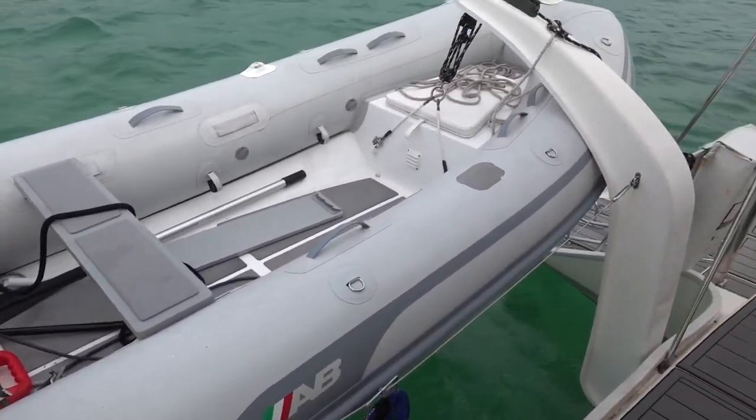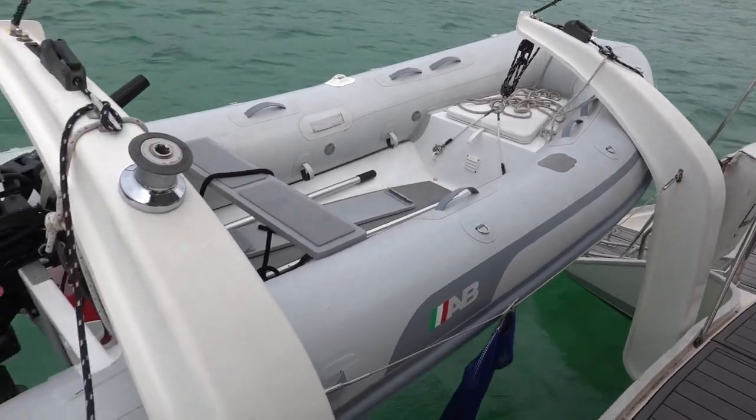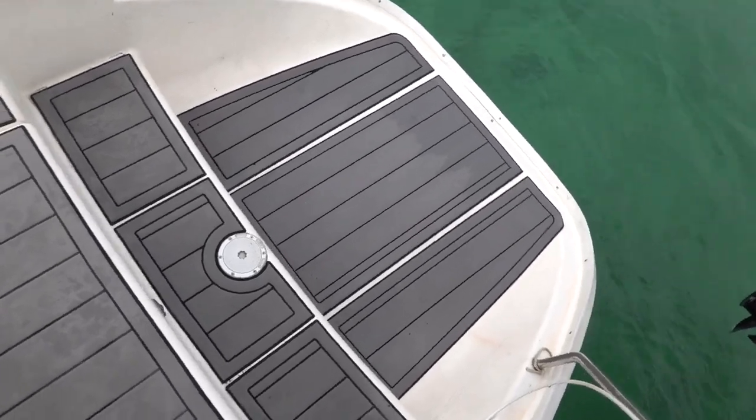Starting with our dinghy — this is our means of transportation for getting to land. It comes equipped with a 20 horse Mercury engine. We also have some very nice wide sugar scoops for ease of getting in and out of the dinghy and getting in and out of the water.